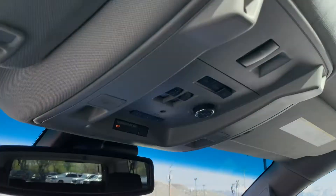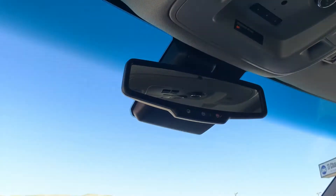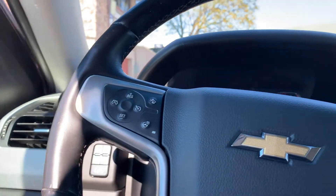Come up here — here are your controls for your sunroof. And that about wraps it up for this Suburban. Oh, this does have a heated steering wheel, and there are controls for that right there.